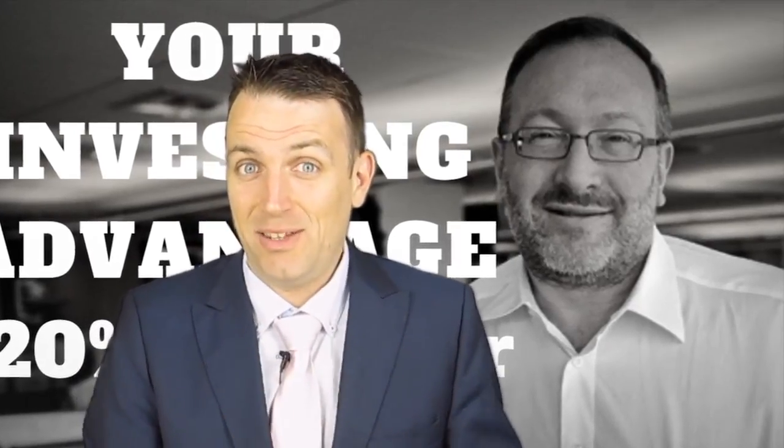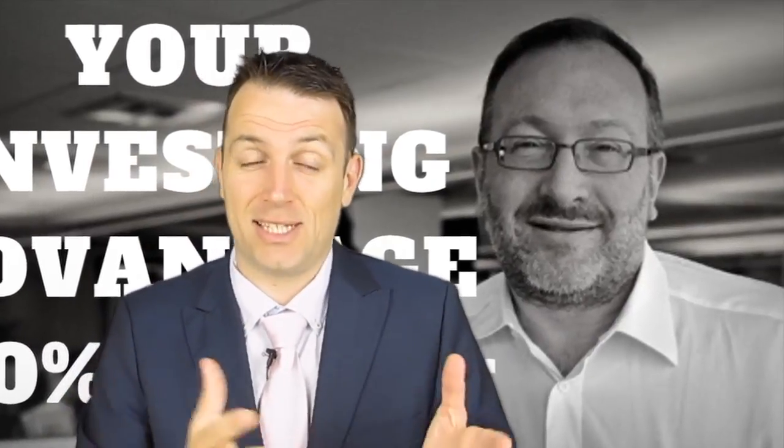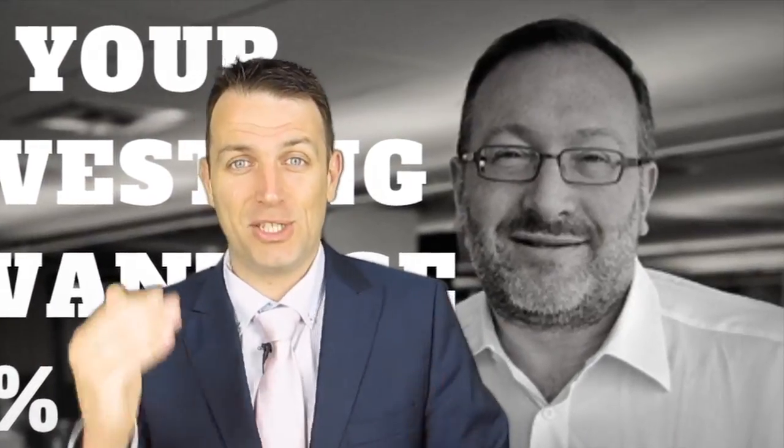This is part one of what kind of advantage individual investors can have over the long term. Tomorrow we'll discuss what Peter Lynch has to say about investing and what kind of advantage we can have. Thank you for watching — looking forward to the comments, and I'll see you in the next video.